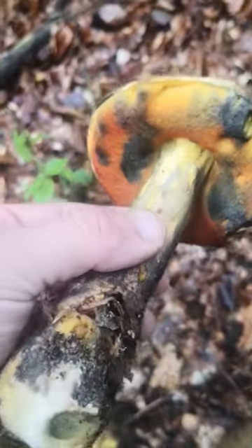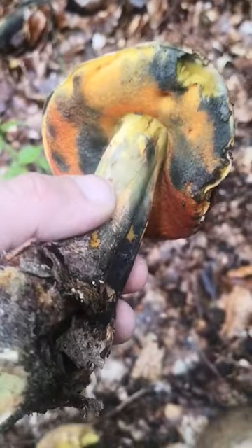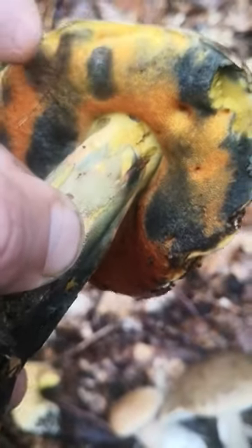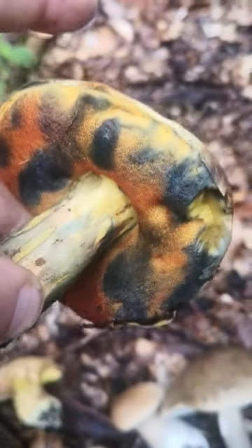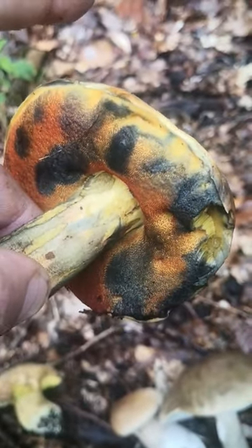Second one I found — these are Hexenröhrling, witches bolete. I grabbed it and bruised it so it turns blue. You'll see when I rub it, it stains blue. It's pretty fun to cut because they just turn blue right in front of your eyes.